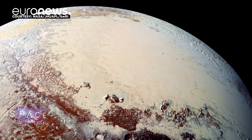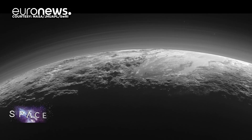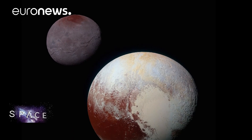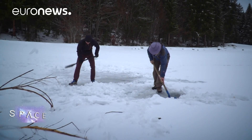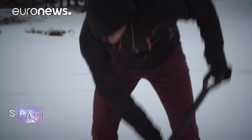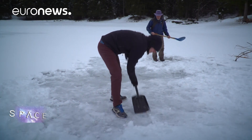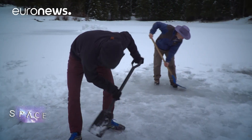The six gigabytes of images and scientific measurements slowly sent back by New Horizons are now filling in the gaps in our knowledge of Pluto. What the team is finding as they dig into that data is a world dominated by ice. Bernhard and Tanguy took us to a frozen lake near Grenoble and cleared the snow to allow us to compare what we see here on Earth with what has been discovered on Pluto.